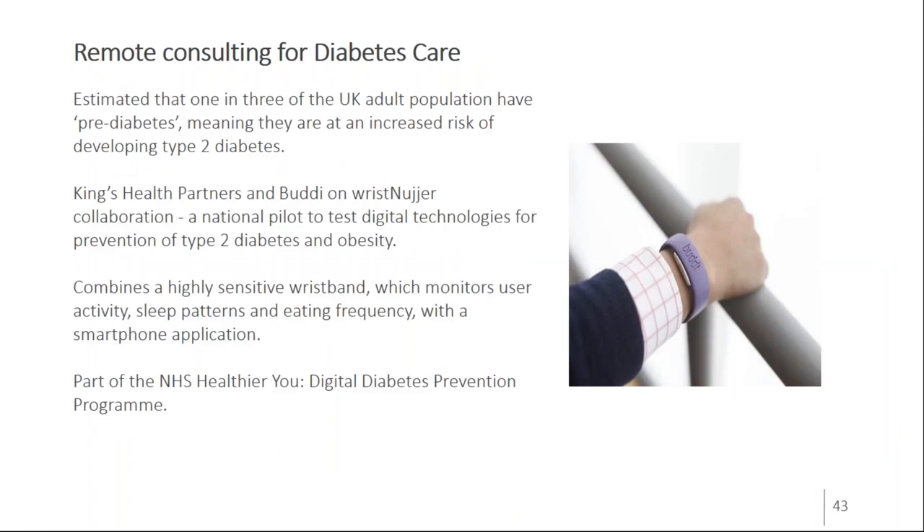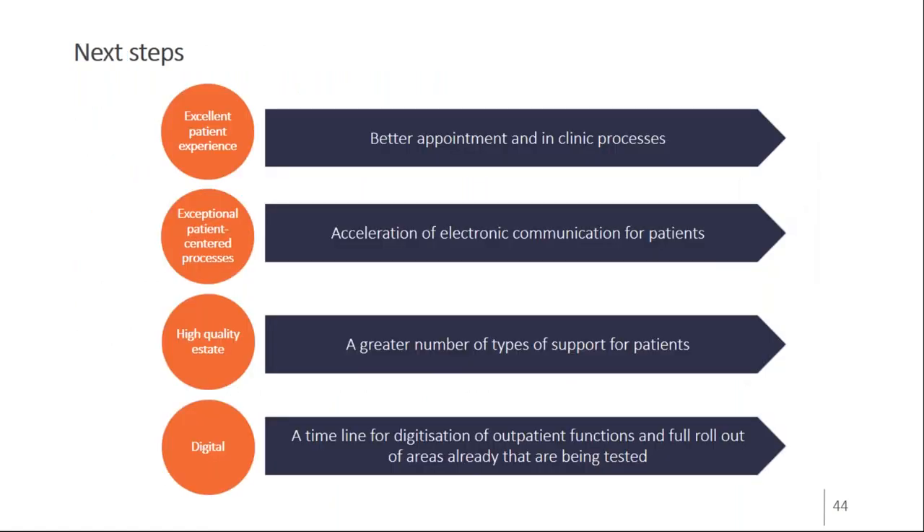We're also part of a randomized control trial looking at motivational messaging for patients with diabetes, in partnership with a company called Buddy, using a Fitbit device. We're using a huge range of technical interventions with diabetes patients — all focused on keeping patients as well as possible and supporting self-care. We've seen varied results: good outcomes in certain patient cohorts, with the clear finding that different cohorts prefer different types of technology to support their self-care.